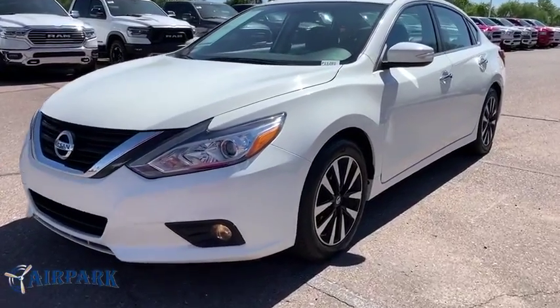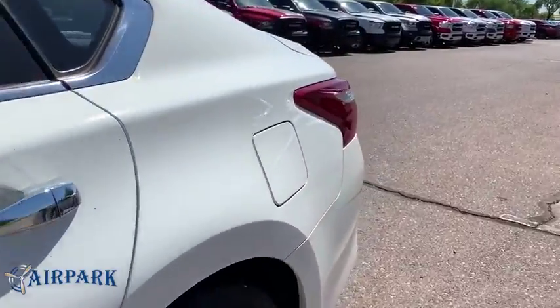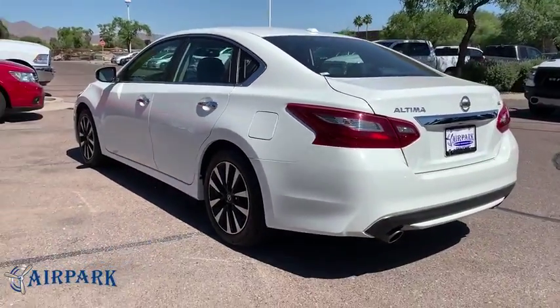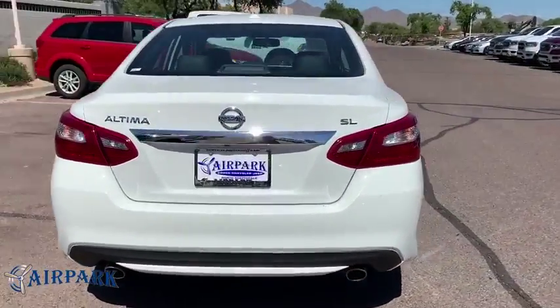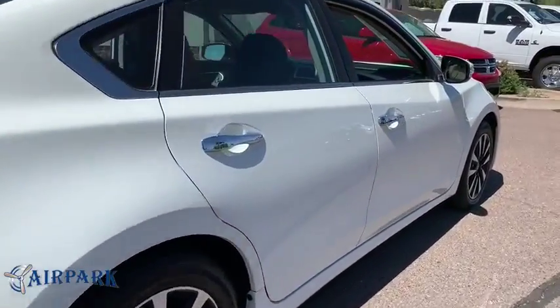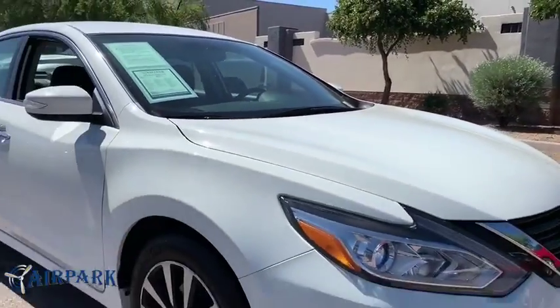2018 Nissan Altima. The Nissan Altima offers advanced features to make life easier, and most of the features come standard. Combine that with the powerful engine, six standard airbags, and over 5,000 quality and performance tests, and you'll see the Nissan Altima is made to drive and built to last. This vehicle has less than 35,000 miles.